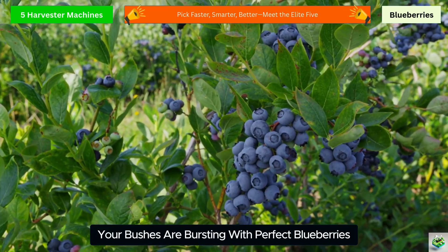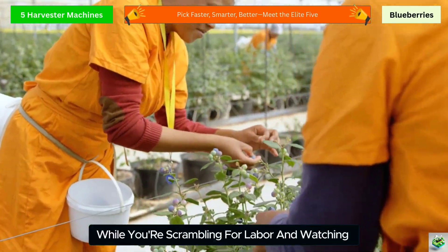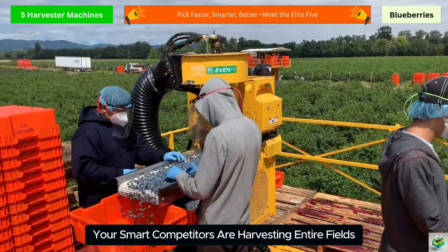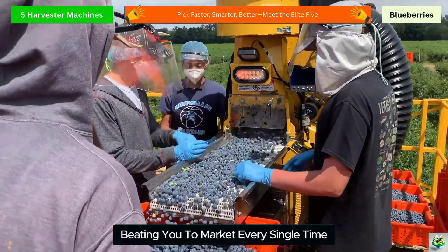It's peak season, your bushes are bursting with perfect blueberries, but there's a problem — no workers to pick them. While you're scrambling for labor and watching wages explode, your smart competitors are harvesting entire fields in days with mechanical harvesters, beating you to market every single time.